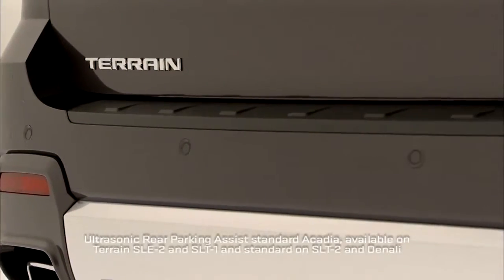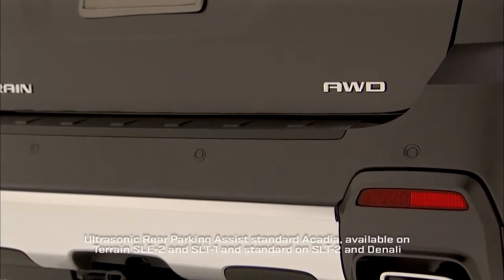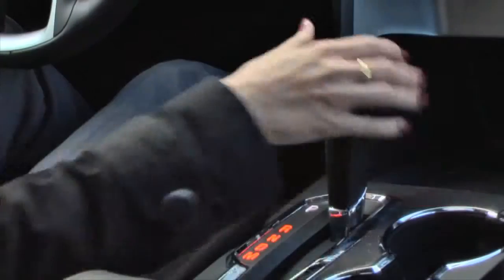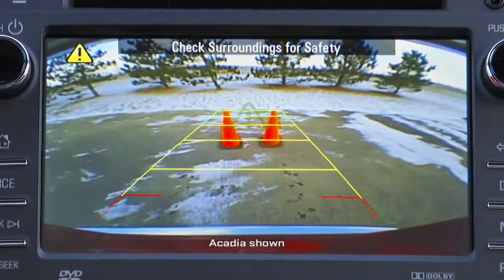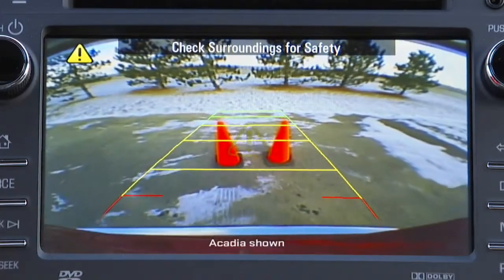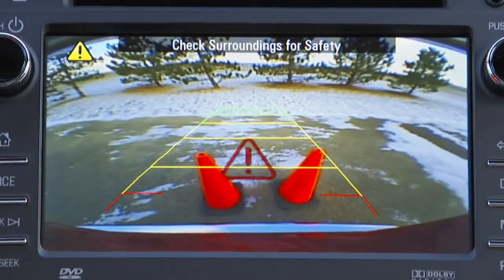On vehicles equipped with ultrasonic rear parking assist, sensors on the rear bumper help detect objects behind the vehicle when shifted into reverse and give drivers visible and audible warnings. The visible warning signals display on the rear vision camera screen in a position corresponding to the sensor that detects it.